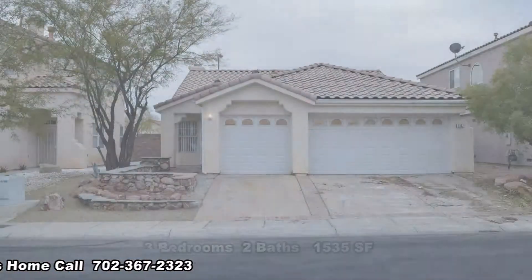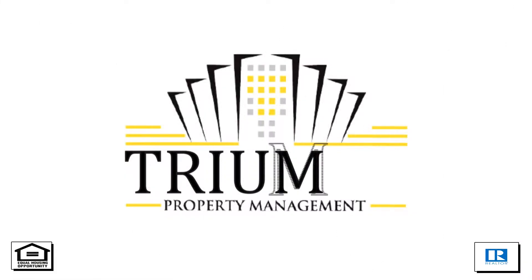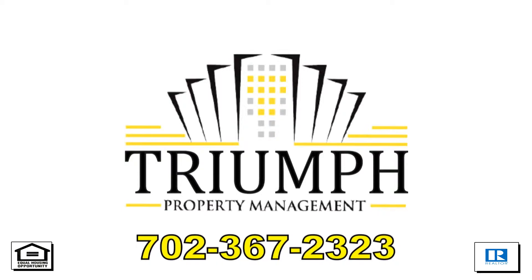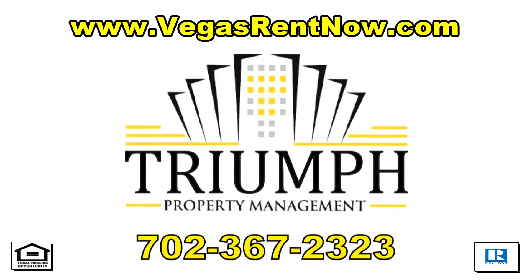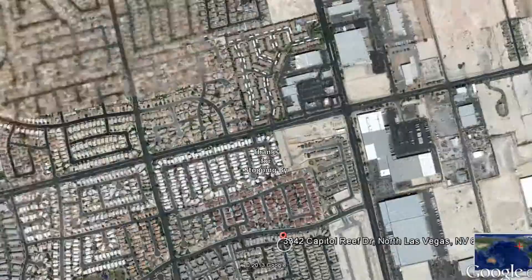This 3 bedroom, 2 bath house with 1535 square feet is available now for rent. Contact one of Triumph's friendly real estate agents to view this property by calling 702-367-2323, or visit our website VegasRentNow.com to view our list of vacancies. Thanks for stopping by.